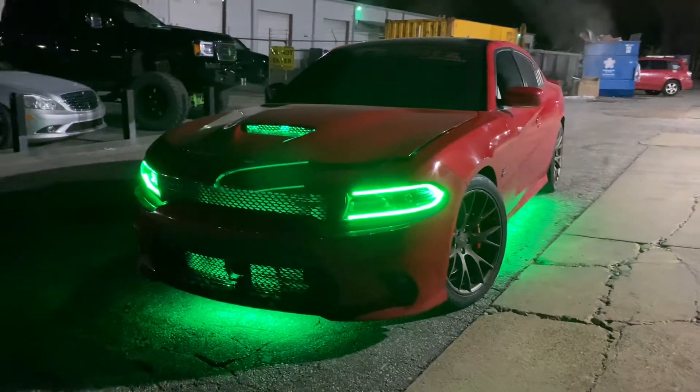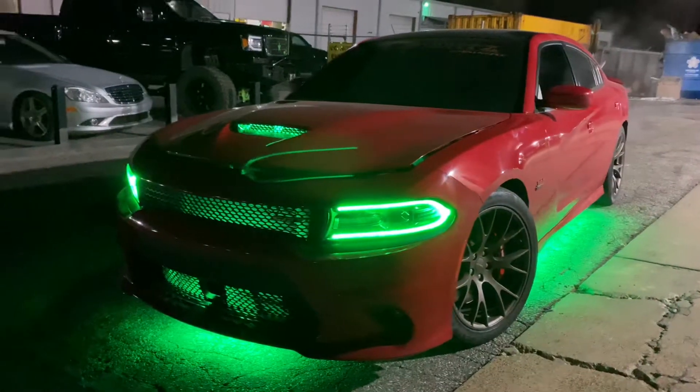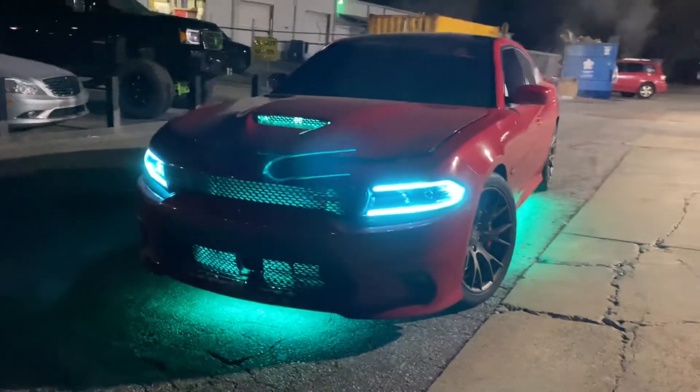Hey everybody, this is Moe in Memphis, Tennessee with Not On Sounds. Just finished working on a 2020 Dodge Charger Scat Pack Package.